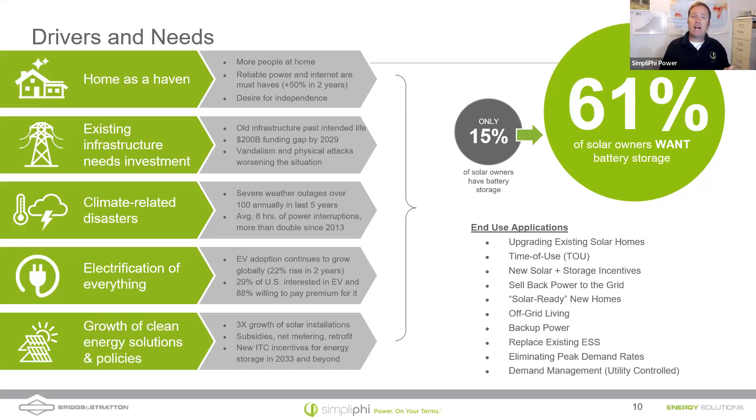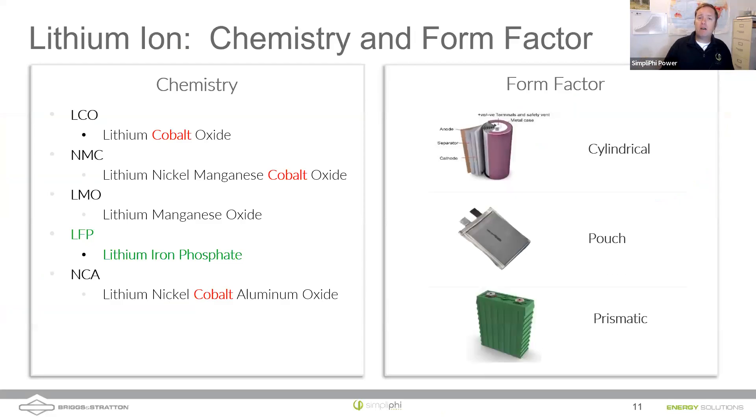Why would someone want just storage and no solar? Some people don't want solar, or live surrounded by trees. But if they manage their loads properly, a standalone energy storage system will be 30% less expensive and still provide resilience. One example: using an existing generator and adding energy storage — charge the battery bank using the generator for a couple hours at a time, without solar. Now let's talk about safety and the fundamental chemistry that makes certain batteries safer than others.